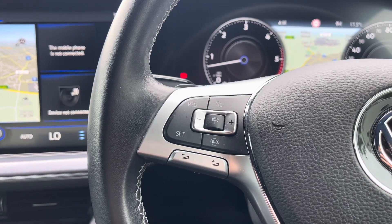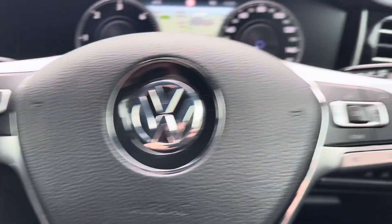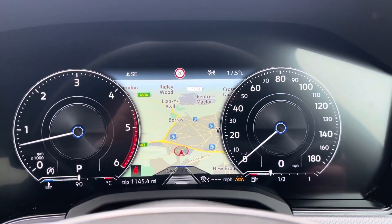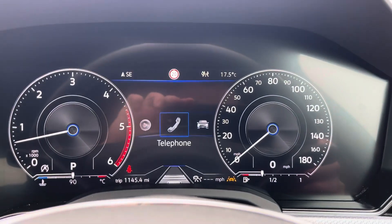The multi-function steering wheel features adaptive cruise control and speed limiter functions, and controls for the digital cockpit display. Looking at that now, you can customise the display with a variety of options.